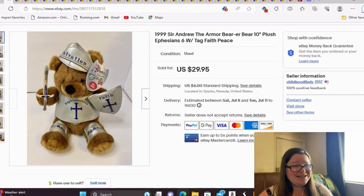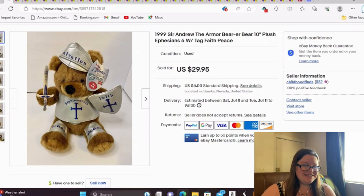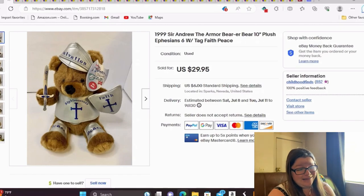This is a 1999 Sir Andrew the Armor Bearer — see what they did there, bear — a 10-inch plush, Ephesians 6, with a tag. I paid $2 for him and he sold in a couple of days for $30, my full asking price. I picked him up at a thrift store. These guys have an excellent sell-through rate, so it was a very quick sale.